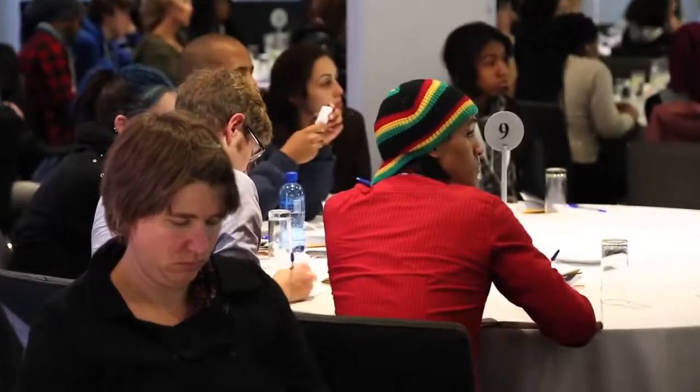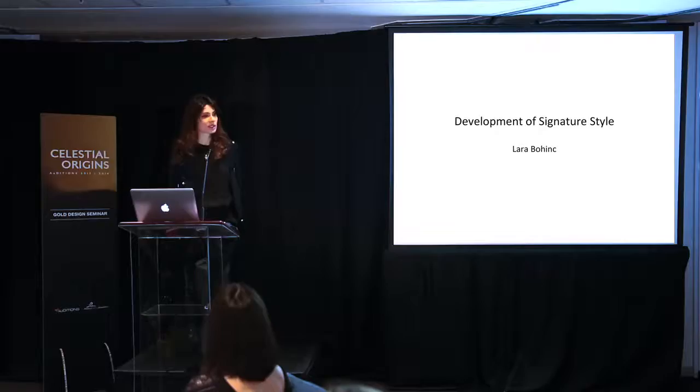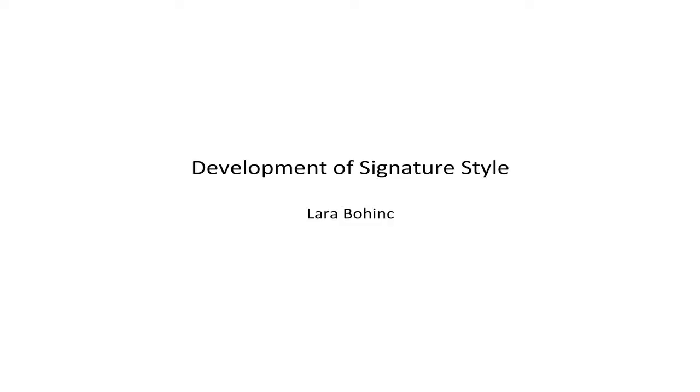Establishing your own style is very different to working for a brand. I worked for Cartier for 10 years, and that was a totally different story — you extract the DNA of the brand and bring forward certain elements. But when you're establishing yourself as a designer or maker, you need to create your own language.